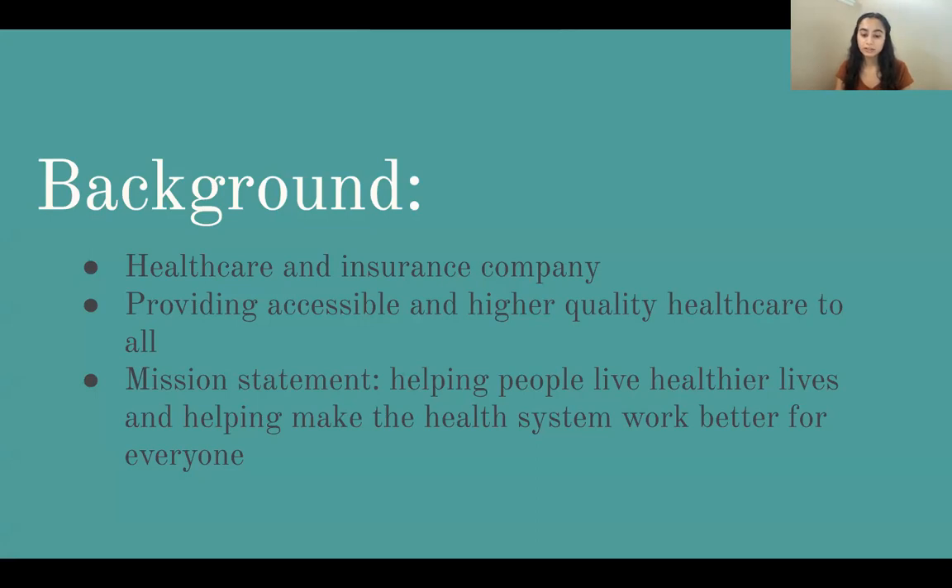This aligns with my interests within healthcare, and I chose to analyze this company because I have had previous experience working with underserved populations in Northern California to provide better health education and information. In the future, I would love to continue working within healthcare to improve healthcare access and quality, especially among underserved and low-income communities, and United Health Group is an area of interest that speaks to me for my future career and is also what I'm passionate about.